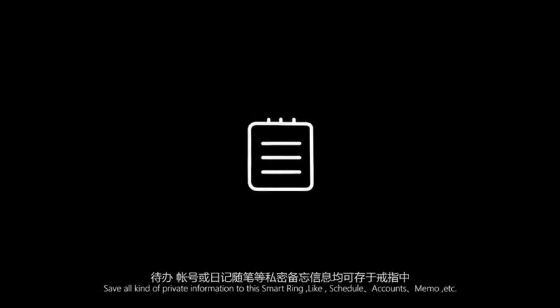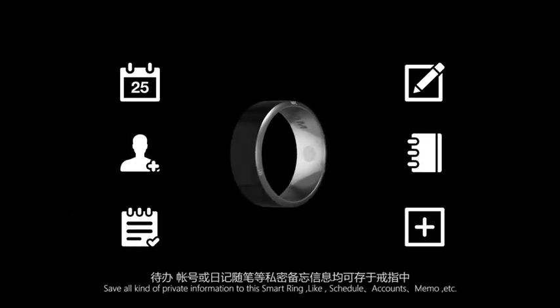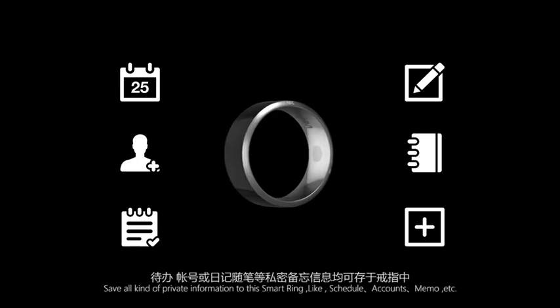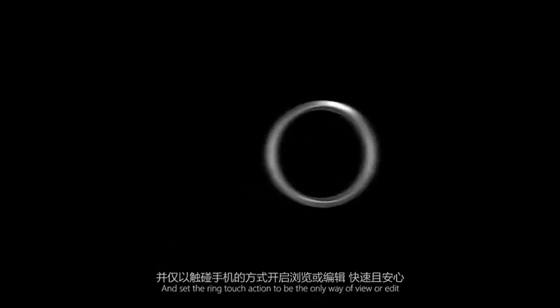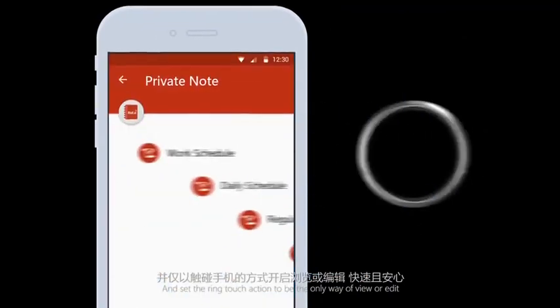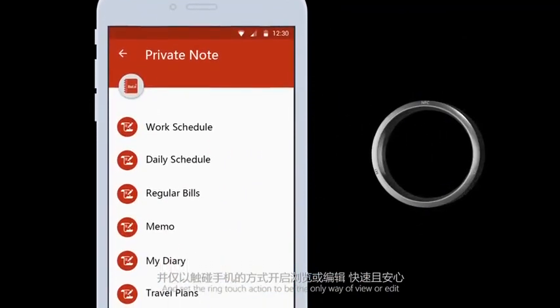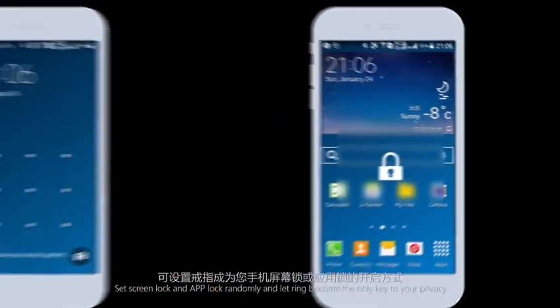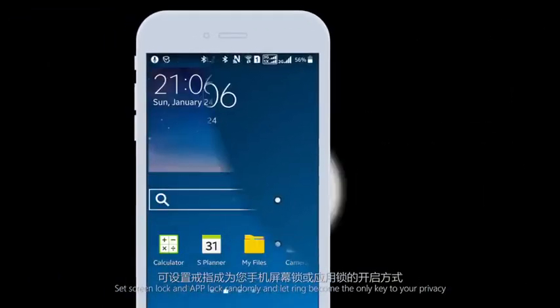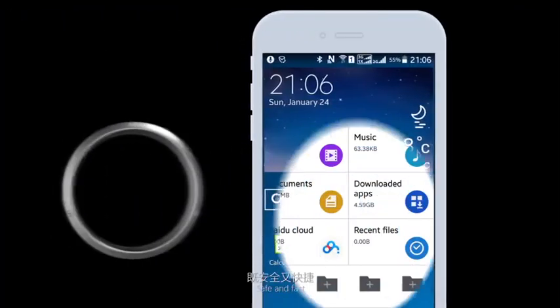Private Nodes: save all kinds of private information to the smart ring, like schedule, accounts, memo, etc., and set the ring touch action to be the only way to view or edit. Phone Lock: set screen lock and app lock, and let the ring become the only key to your privacy — safe and fast.